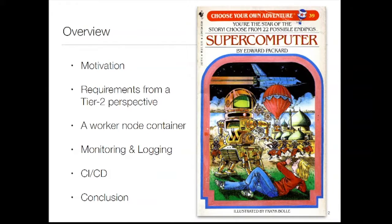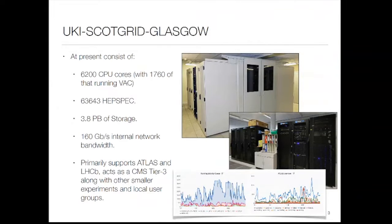This is very much a choose-your-own-adventure story. You may use containers completely differently from the way that we are using them — I've already spoken to a number of different people who all use containers in lots of different ways. So this is ours; it may be useful, it may not.